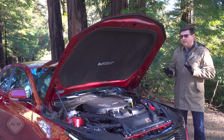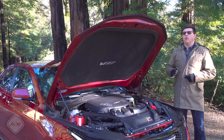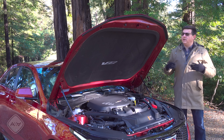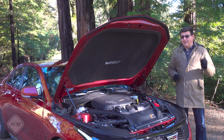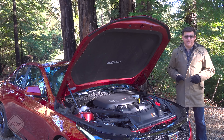Cadillac has gone in kind of an odd direction with the V naming. V used to be the top performance level, then there was a sport level below that. Now we have V and then V Blackwing — I'm not sure why. But the 2.7-liter turbo is a great engine; it produces a lot of power and uses the 10-speed automatic transmission, which is absolutely fantastic. You can get either power level with all-wheel drive.